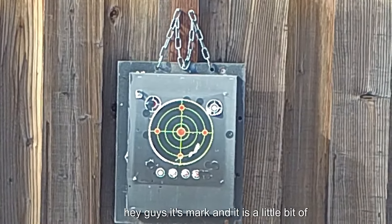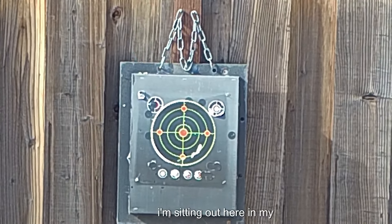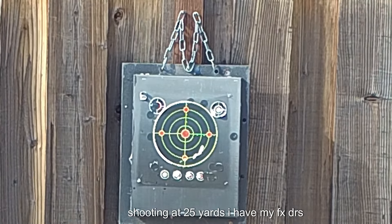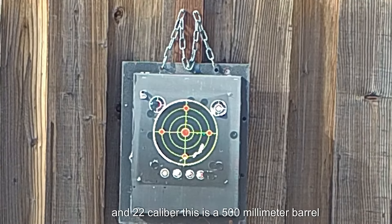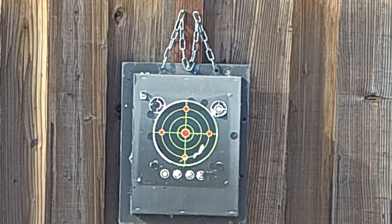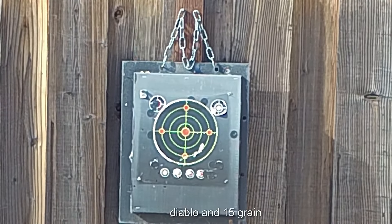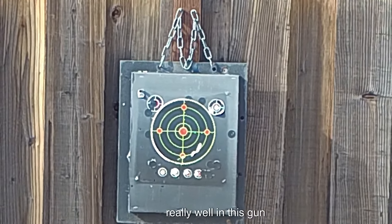Hey guys, it's Mark and it is a little bit of group therapy. I'm sitting out here in my small backyard range. I'm shooting at 25 yards. I have my FX DRS in .22 caliber — this is the 500 millimeter barrel. I'm getting ready to shoot some JSB Jumbo Diablo at 15 grain. This is actually a really nice pellet; it works really well in this gun.